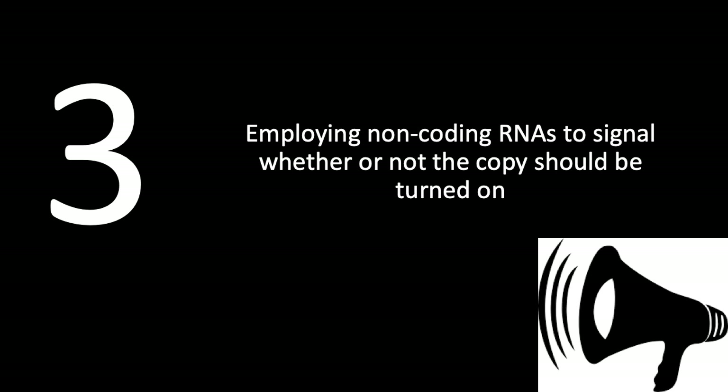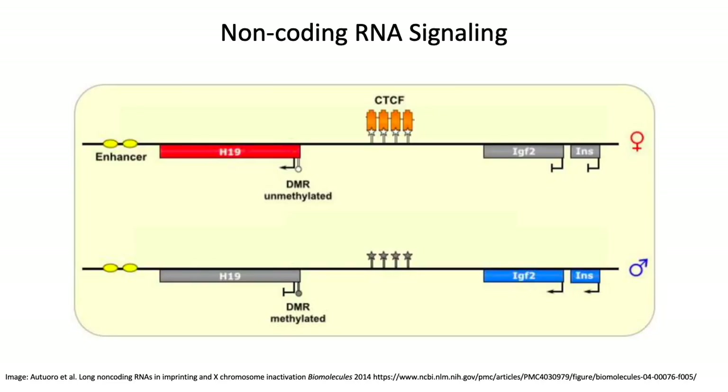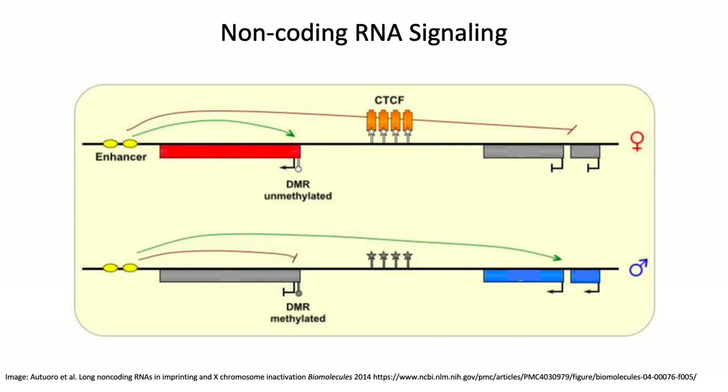The third mechanism is employing non-coding RNAs to signal whether or not the copy should be turned on. In this image we have two portions of the genome: the top portion is from the female and the bottom from the male. Colored boxes indicate genes that are functional and turned on, while gray boxes indicate genes that are turned off. A long non-coding RNA at the front of the line acts through other elements on the DNA segment to turn off the genes at the end of the line. This is opposite in the paternal fragment, where the long non-coding RNA gene is not turned on, allowing for reciprocal expression of the genes on the end of the segment.